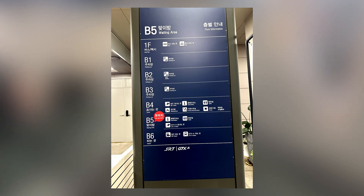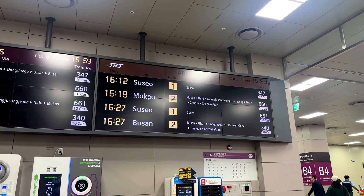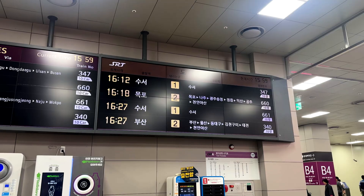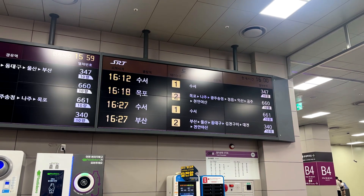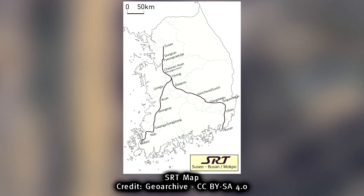The concourse is actually quite deep at the fifth basement level, and this is where the ticket gates are located for both the SRT and the GTX. From Dongtan, SRT super rapid train bullet trains head to either Mokpo or Busan, splitting from Osong around 30 minutes to the south. The SRT and this section of the GTX operate on shared tracks inside the Yulhyeon tunnel.